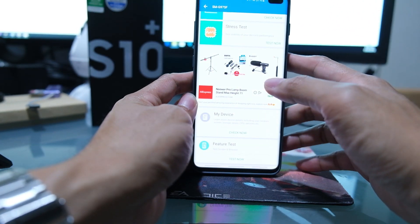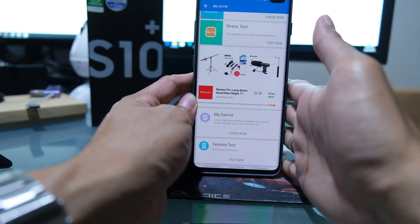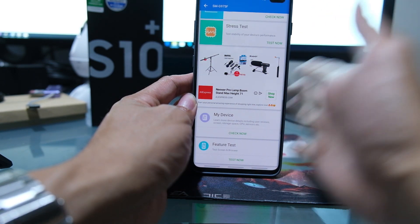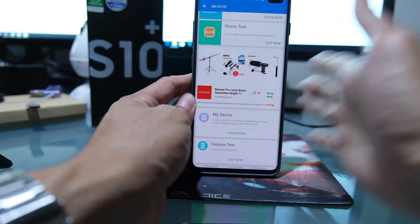That's about it, guys! Let me know your results or your experience with this phone, or anything you think is better on the S10 Plus. Thank you!